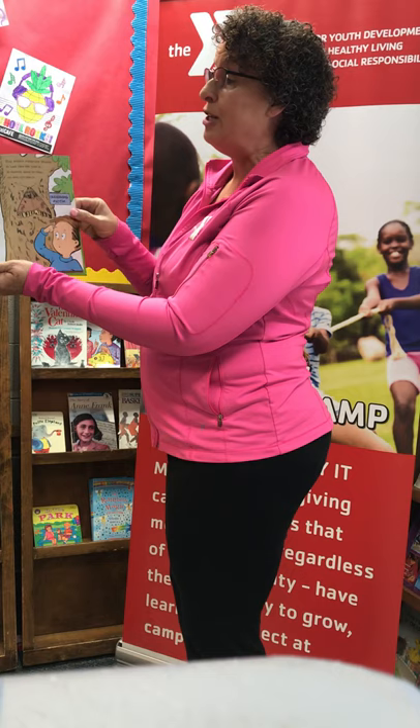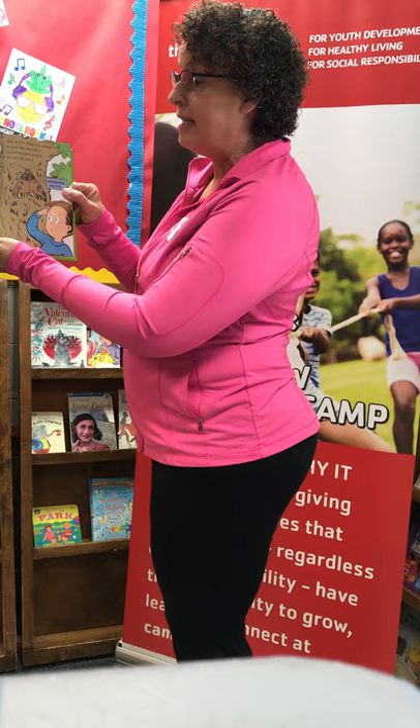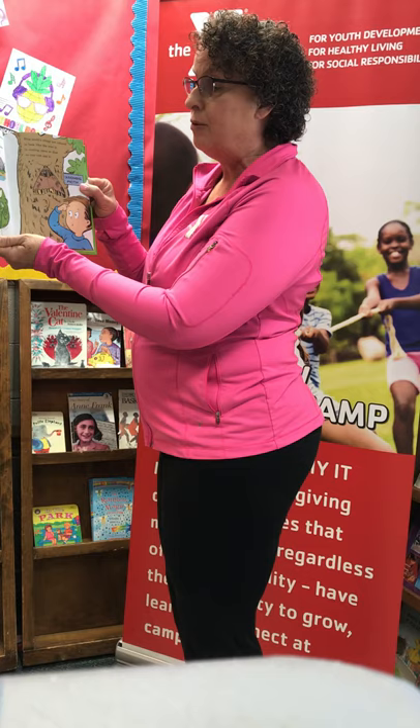Birds and frogs look for insects in order to eat them, so insects work hard to make sure they don't meet them. Some, like this wasp, have bright colors that say, don't come near me. I'll sting you so just stay away.